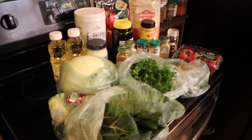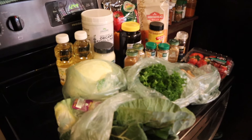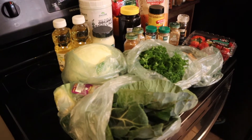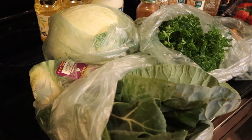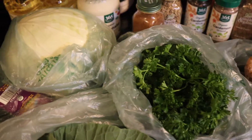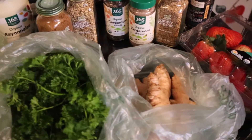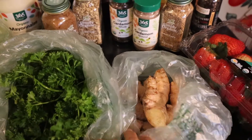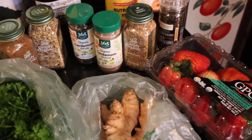All right, hey, I hope you're doing good. This is just a quick grocery haul, a few items that I picked up. We have collard greens right there — two bunches — one head of cabbage, two bunches of parsley, two pieces of ginger, and some strawberries.